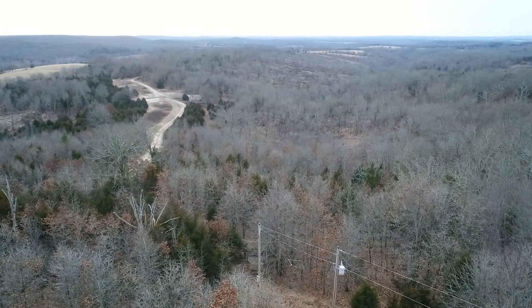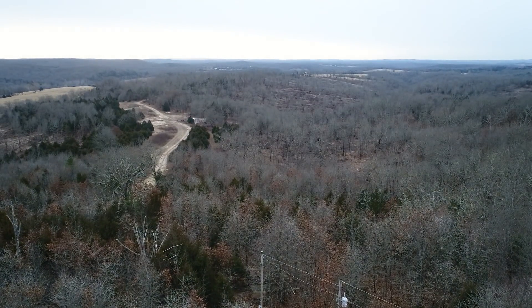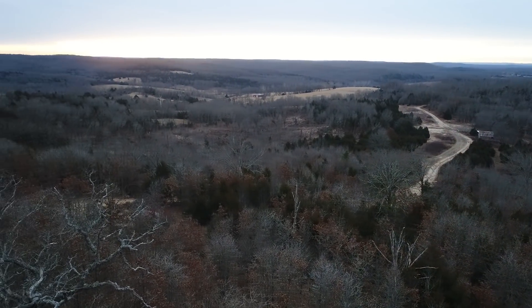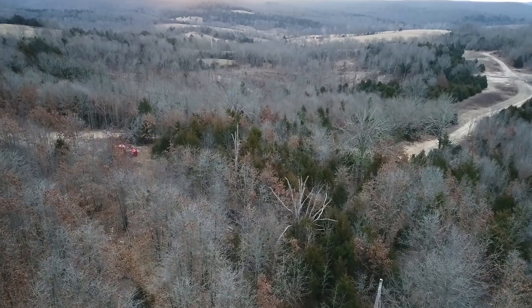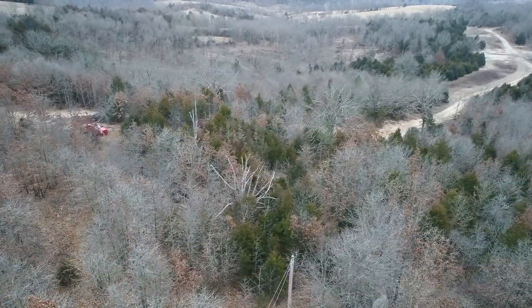Just past the last pole you can see the little pump house, and then the bigger shed beyond that. This is a spectacular property — very unusual for us to have anything with a drilled well, it's very, very unusual. This video was taken in the middle of winter on a very overcast day.